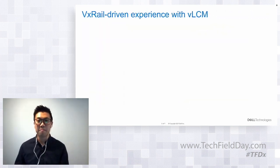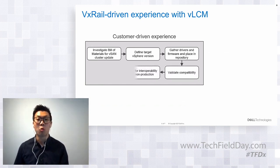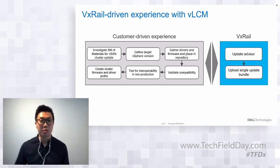Even with vLCM compatibility, the continuously validated state is still a VxRail-driven experience. Some vSAN users may prefer to manage their own desired states — doing their own research, identifying the version stack, gathering install files, then testing and validating. That gives them flexibility of what they can run in their clusters, taking advantage of vLCM's automation and orchestration. But many HCI users want that operational simplicity — the easy button where all that work is done for them. All they have to do is select the next target version and they get it all in a single bundle.